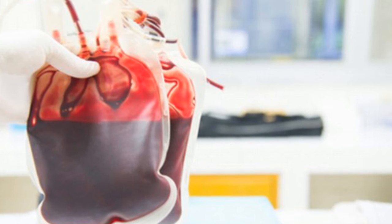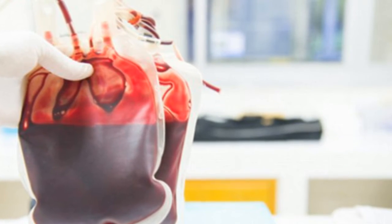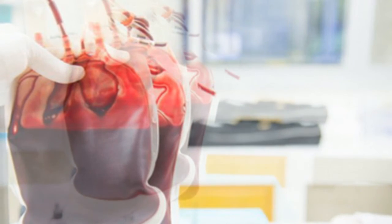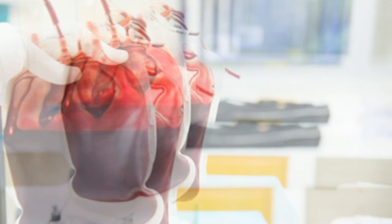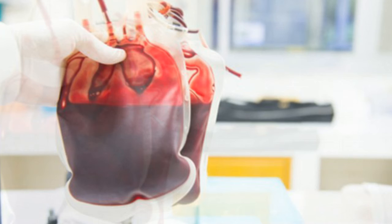The hope is that the artificial blood could be freeze-dried and stored in powder form, ready for use by paramedics and combat medics on the battlefield. At the heart of the breakthrough are tiny synthetic cells which mimic red blood cells, holding onto oxygen and slowly releasing it as they circulate around the body.